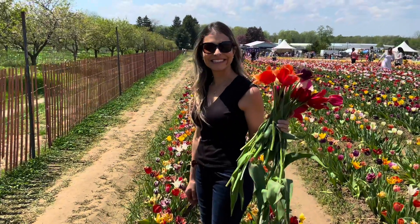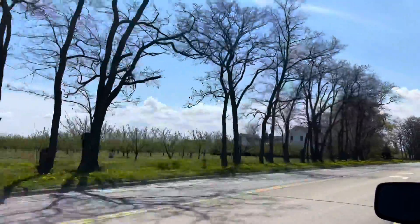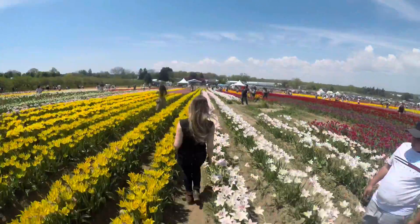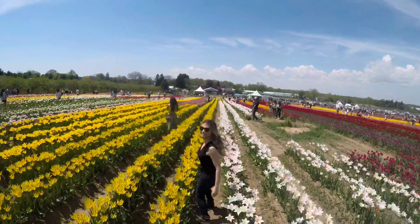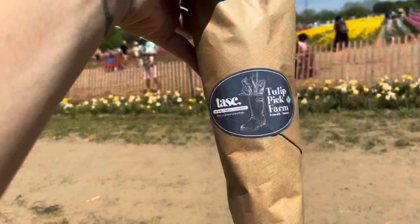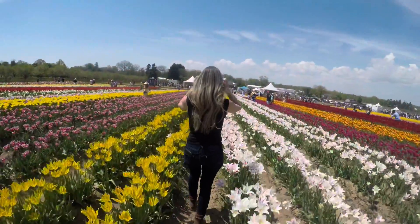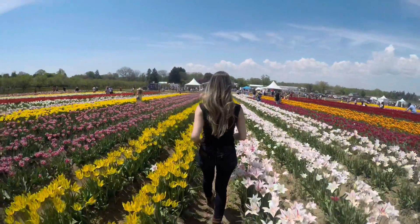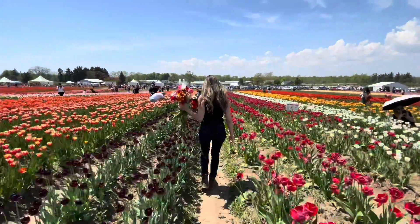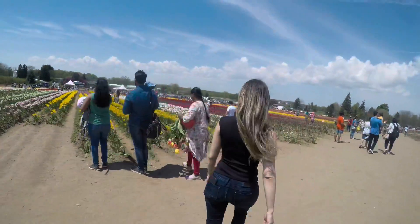Hi everybody, Juliana here. Welcome back to Bae Cook Travel. Today we are going to a little trip out of the kitchen — we are going to a tulip picking farm. So come with me and let's check it out.